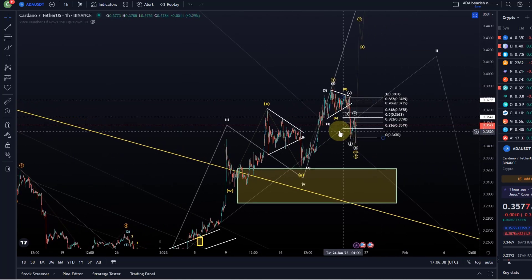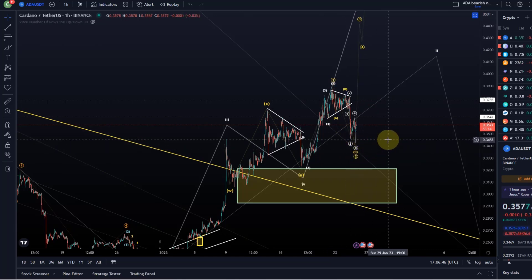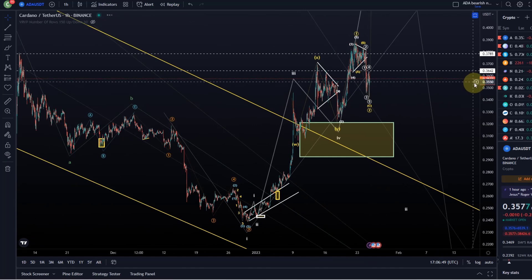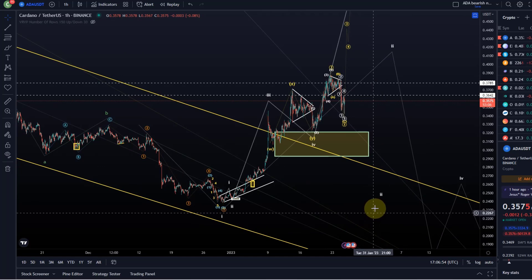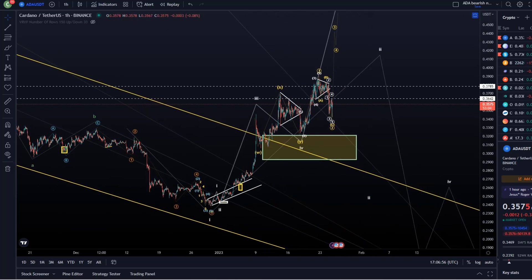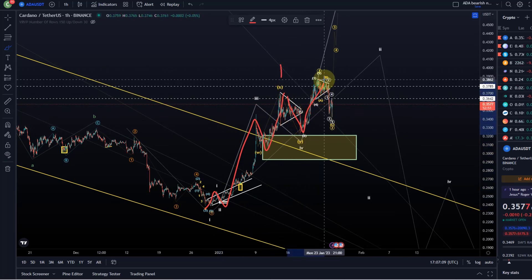The primary expectation is that we will eventually continue to move higher. However, if we break that 78.6 FIB level, then we have to activate the alternative count, which would indicate that we are already in wave 2 to the downside. The assumption would then be that we finished a 5-wave move to the upside complete — that this was a wave 1 — then we had an A wave down, an overshooting B wave, an expanded flat, and that we are now on our way down in the C wave.